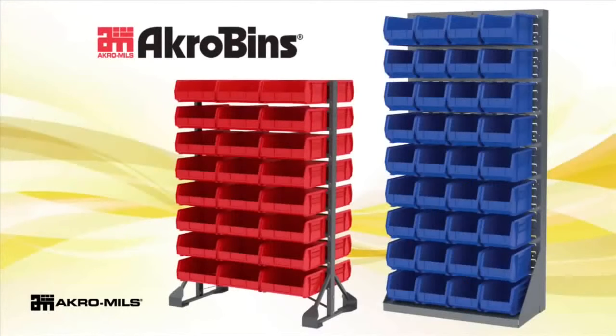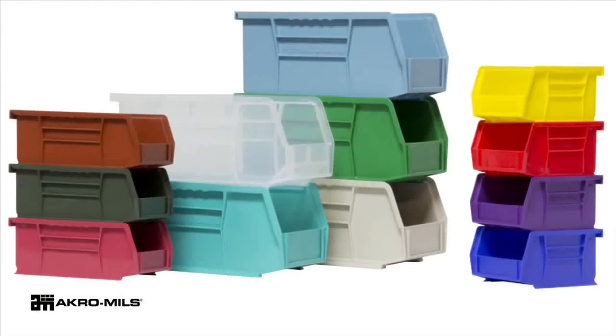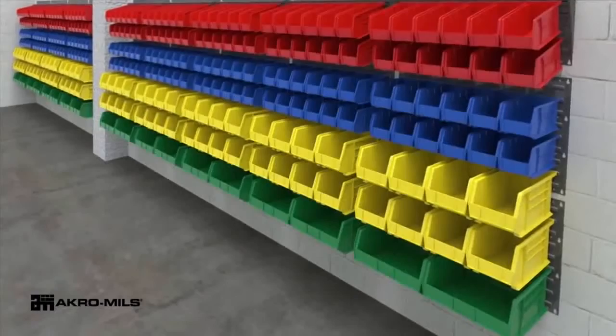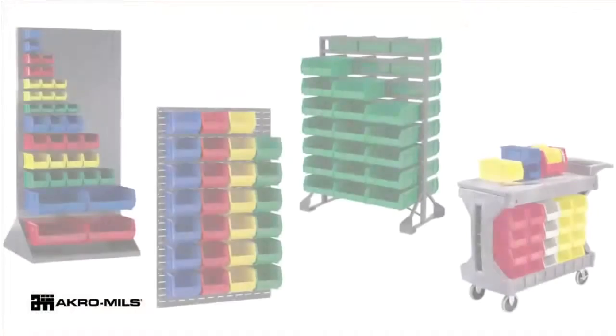The industry leader in hanging and stacking plastic bins, Acro Mills Acro Bins are available in 14 sizes and 14 colors. Acro Bins provide a simple and flexible way to organize, protect and color code inventory.